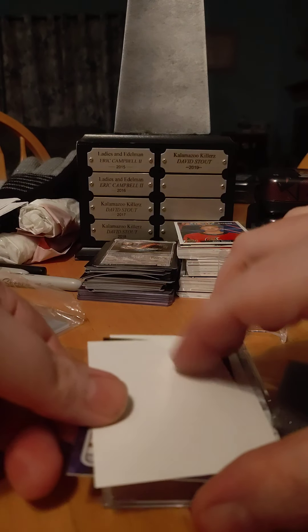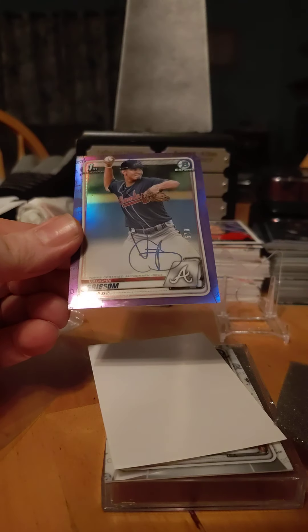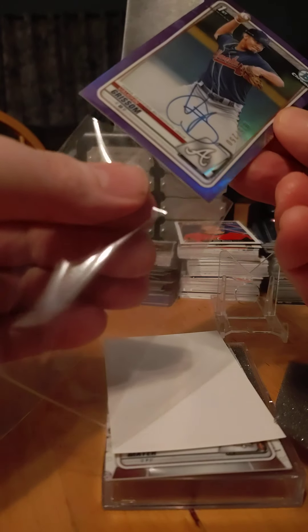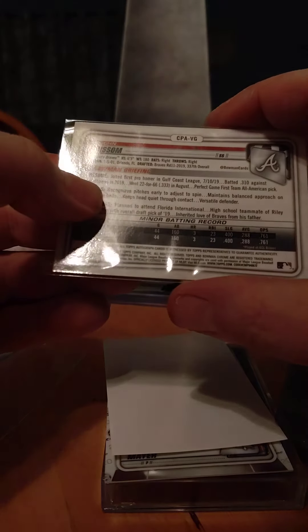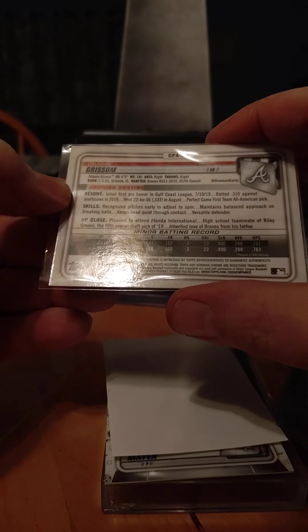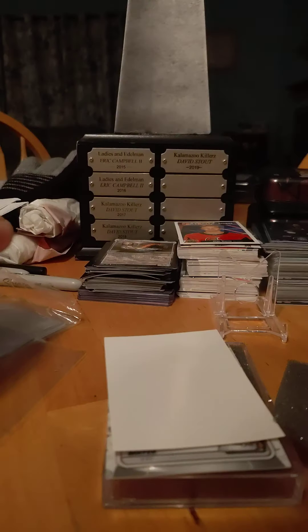The next card — it's a purple one, out of 250. Von Grissom. First Bowman Chrome auto, purple. 11th round pick.